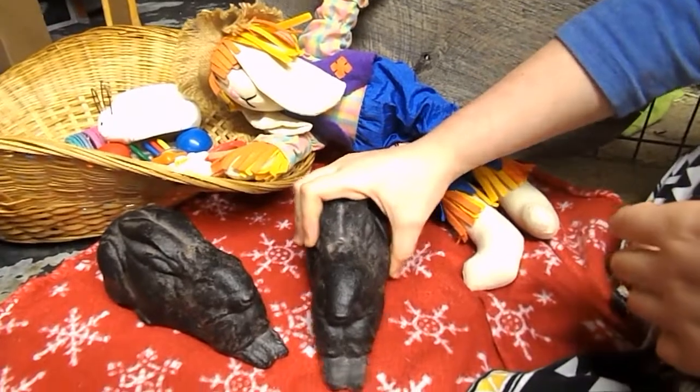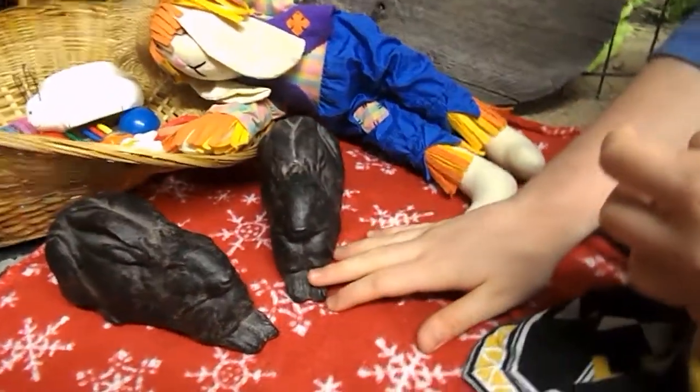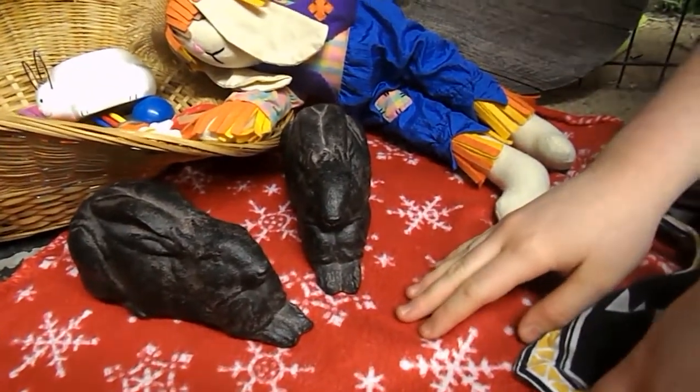I also found these rabbits — they were $6 for both of them and they're really cute. They're great to put on a window sill somewhere where you need a little bit of decoration.